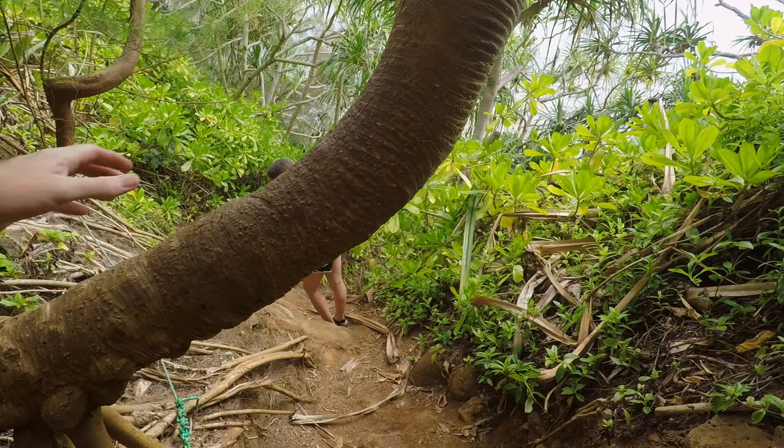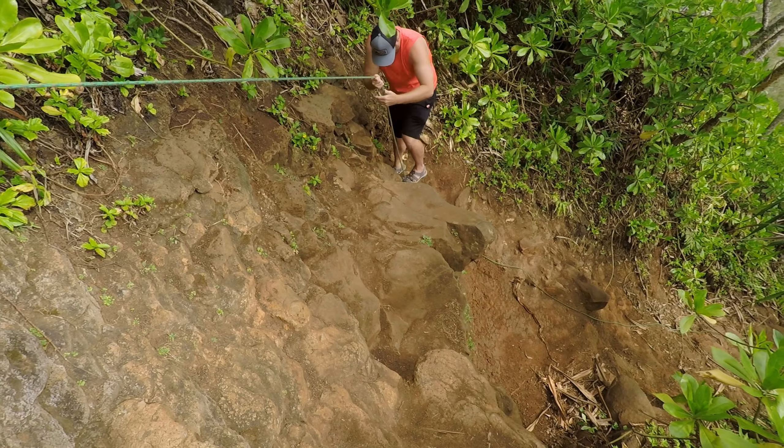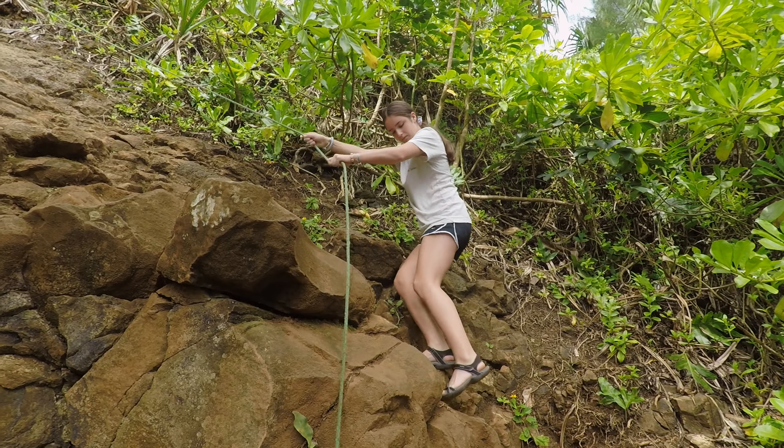So I took my oldest daughter, Claire, to go check it out. I wasn't sure what it was. This trail just dropped down super quick. Luckily, there was a rope to help us get down.